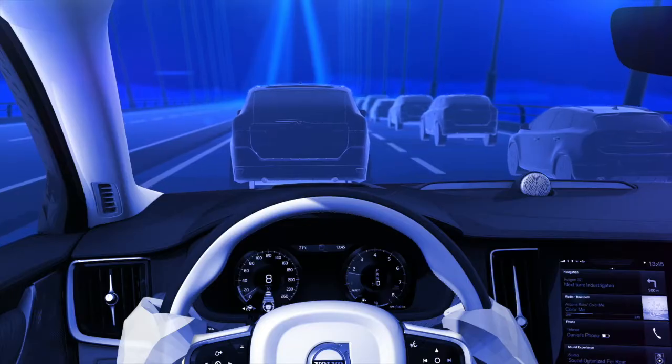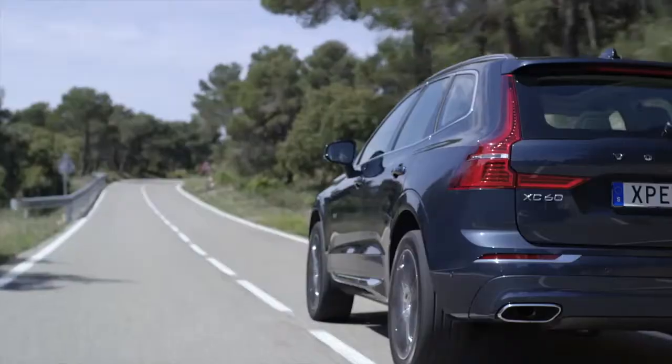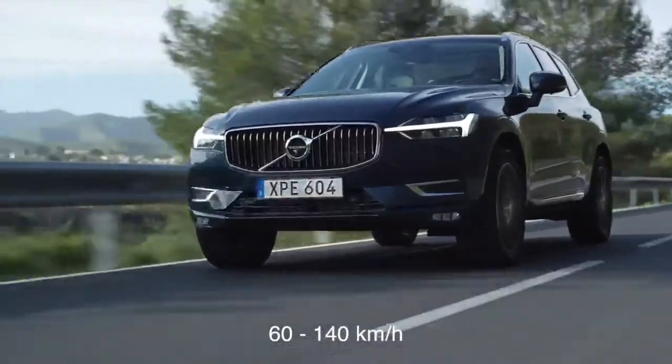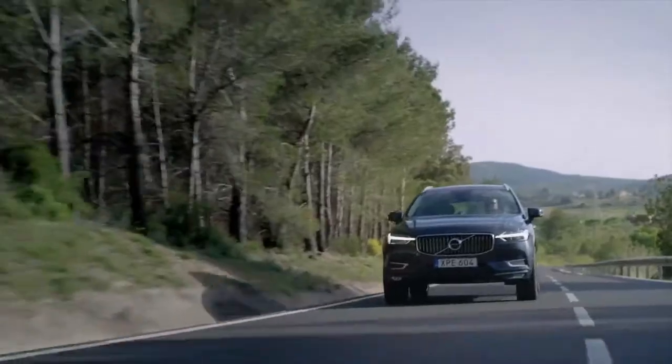the function can activate and steer your Volvo back into the original lane. The function is active at speeds between 37 and 87 miles per hour on roads with clearly visible lane markings.